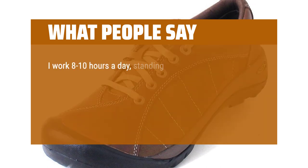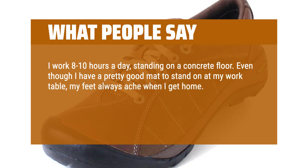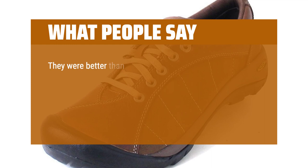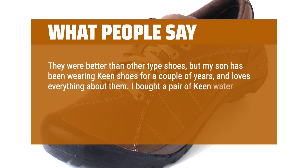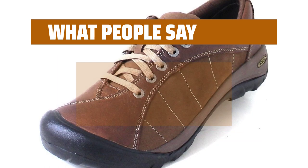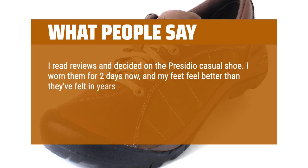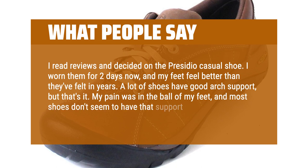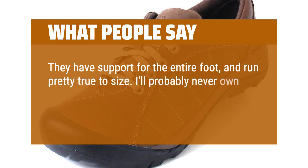I work 8 to 10 hours a day standing on a concrete floor. Even though I have a pretty good mat to stand on at my work table, my feet always ache when I get home. For the past few years I've worn Nike, Reebok, and Brooks athletic shoes to work because I couldn't take the pain. They were better than other types of shoes, but my son has been wearing Keen shoes for a couple of years and loves everything about them. I bought a pair of Keen water sandals this summer and they were great. I thought I'd try a pair of enclosed shoes and decided on the Presidio casual shoe. I've worn them for 2 days now and my feet feel better than they've felt in years. A lot of shoes have good arch support, but my pain was in the ball of my feet, and most shoes don't seem to have that support. These do. They have support for the entire foot and run pretty true to size. I'll probably never own another brand after wearing these. Thanks Keen for taking care of my feet.